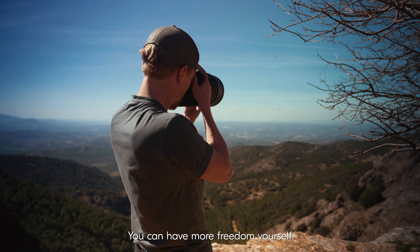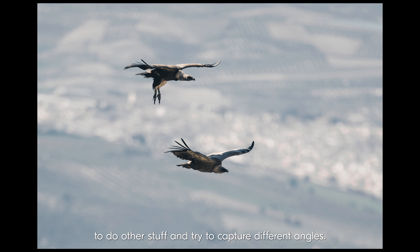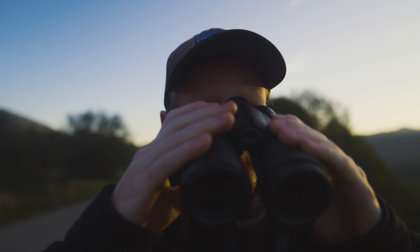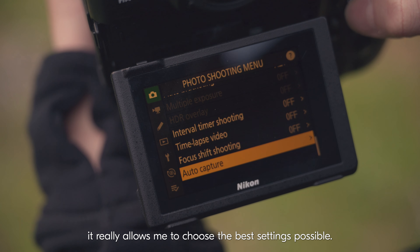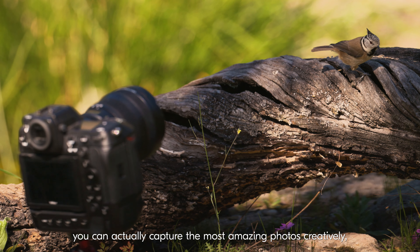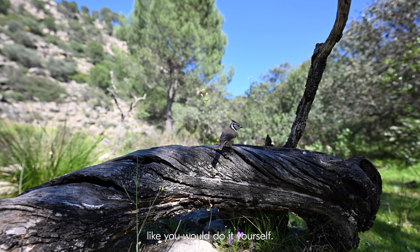You can have more freedom yourself to do other stuff and try to capture different angles. When using the AutoCapture mode, it really allows me to choose the best settings possible. So using the AutoCapture and putting the correct settings in, you can actually capture the most amazing photos creatively, like you would do it yourself.